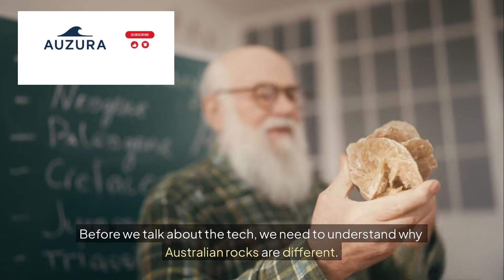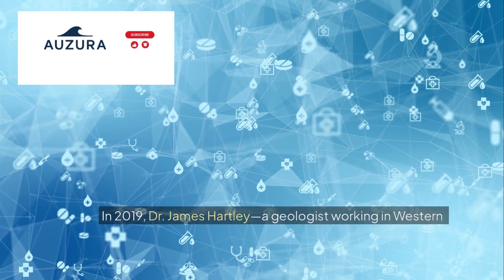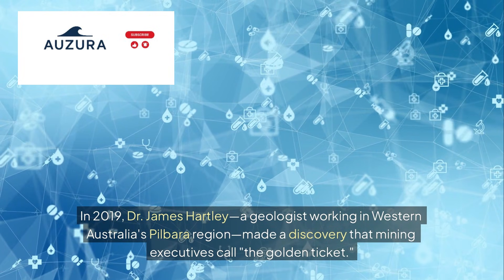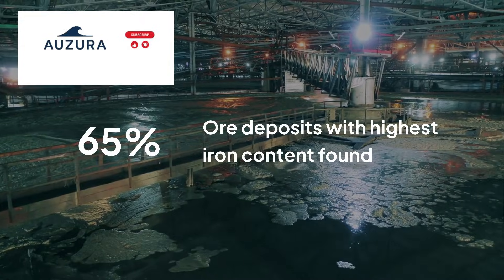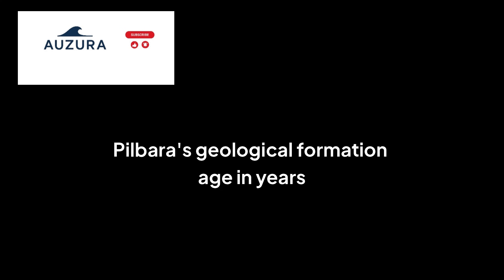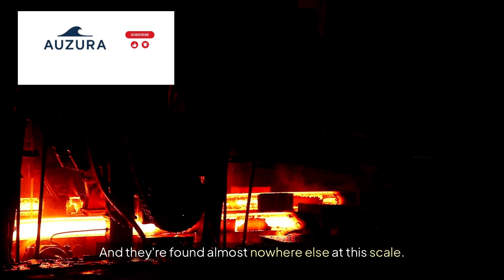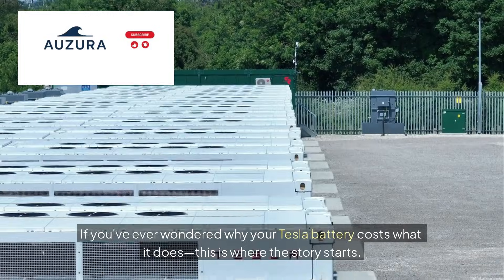Before we talk about the tech, we need to understand why Australian rocks are different, and why that matters for your smartphone. In 2019, Dr. James Hartley, a geologist working in Western Australia's Pilbara region, made a discovery that mining executives call the golden ticket. He found ore deposits with 65% iron content — the highest natural concentration on Earth. The Pilbara's geological formation dates back 2.7 billion years, when Earth's oceans were rich in dissolved iron. This created what geologists call banded iron formations, found almost nowhere else at this scale. If you've ever wondered why your Tesla battery costs what it does, this is where the story starts.